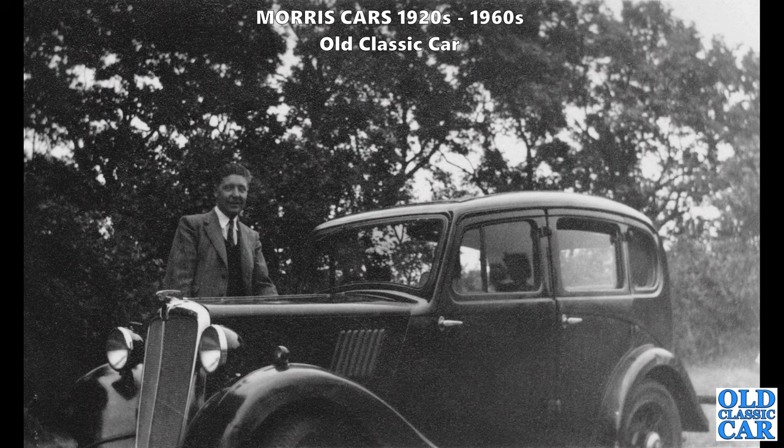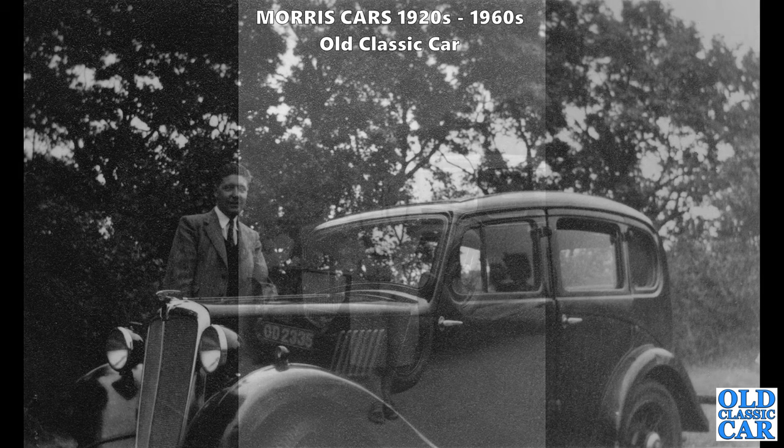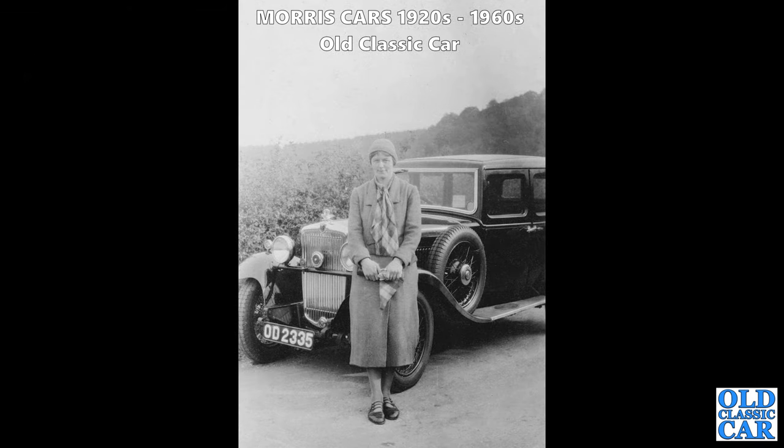Another pre-war car: for a change, a four-door example of the Morris 8 Series 1. We've seen quite a few tourers and two-door cars but photos of four-door cars don't seem to be as common - maybe they didn't sell as well. If you know your Morrises, maybe let me know how many were built of the twos and the four doors.